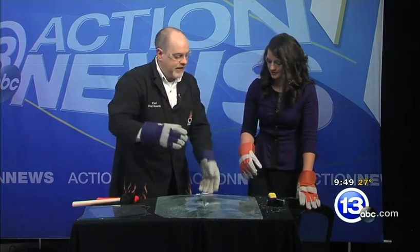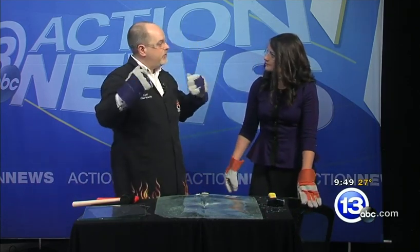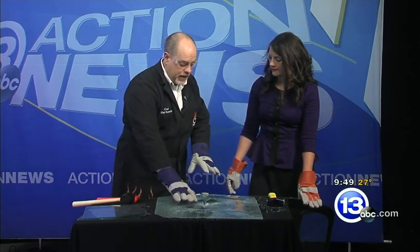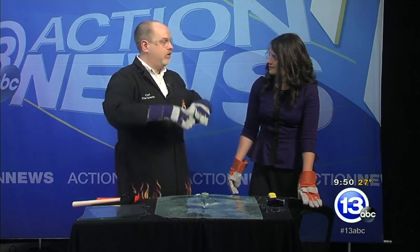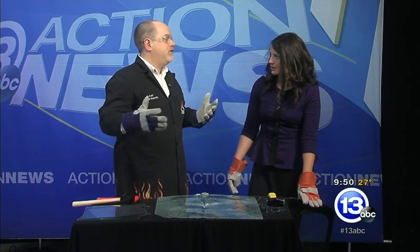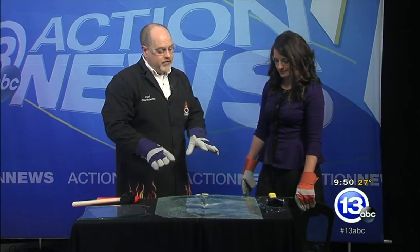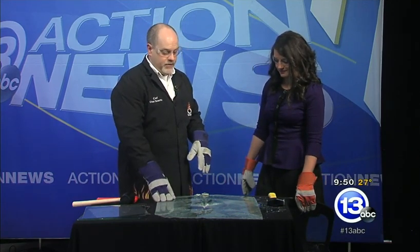So this is tempered glass — it has lots of stress built up inside, and that's your side windows and your rear windows. Again, safe because there's not a lot of sharp pieces, little pieces. But it will blow out and make a huge mess if you've ever seen an accident. This is an interesting way to see the technology — very cool technology all around you, especially in your car with the glass.